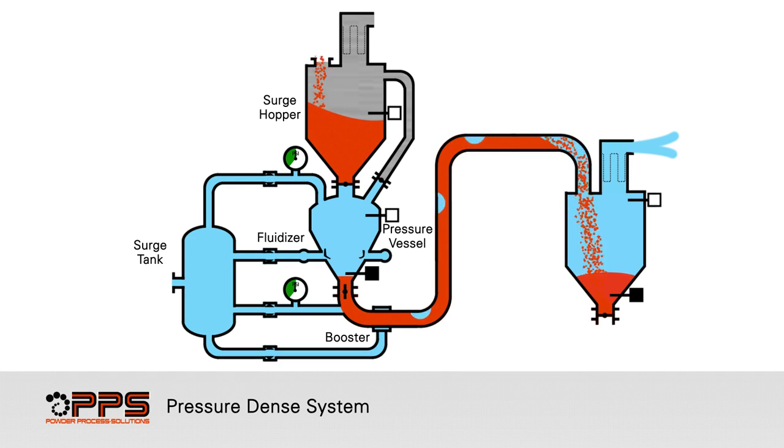When the product uncovers the lower-level probe in the pressure vessel, the discharge valve and air control valves are closed. The product in the convey line stops. To bring the pressure vessel back to atmospheric pressure, the vent valve is open, releasing the remaining vessel pressure into the surge hopper above.